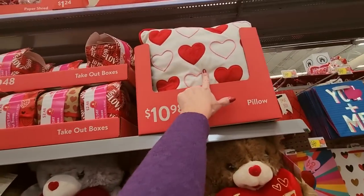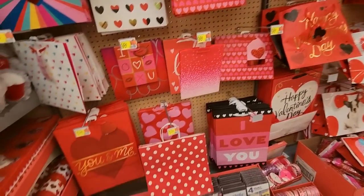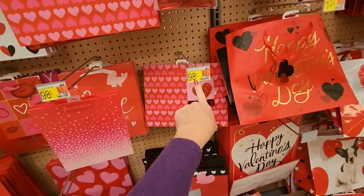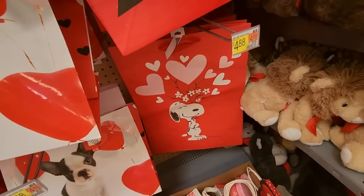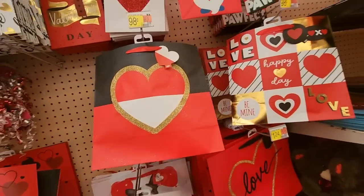And you can get a pillow. Here we have more gift bags — these are not the Hallmark bags, so these will be a little bit cheaper. Actually, a lot cheaper. Yeah, these are like $0.98 — the Hallmark bags are like $5 or $6. Oh, I like the book with Snoopy on it, that's cute.